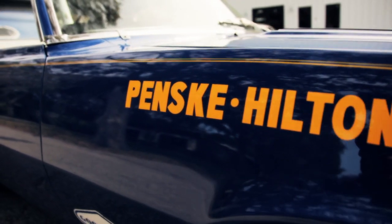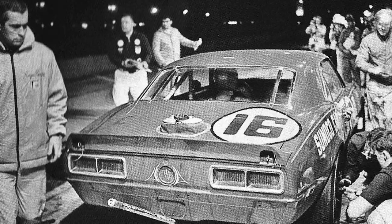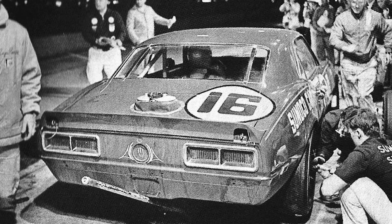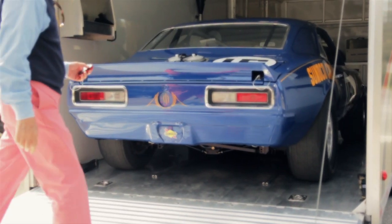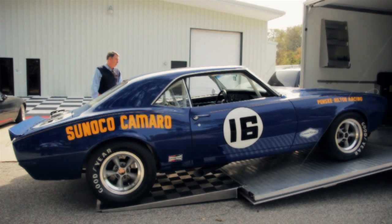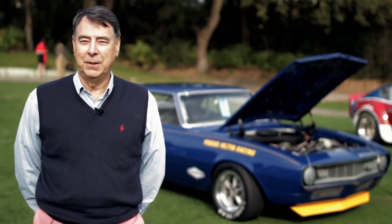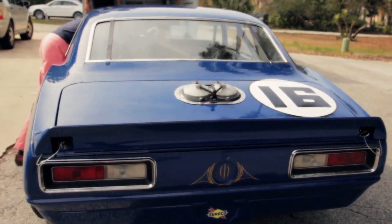They nicknamed their race team the 'Unfair Advantage' race team because they did things that Ford was looking at and trying to figure out how they did it. The street Camaro frankly was a terrible race car, so it took a lot of engineering to make these cars handle well and run well. There was some very creative engineering that went into these cars.